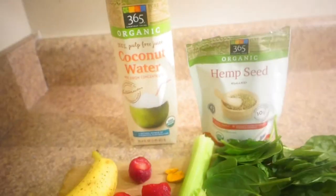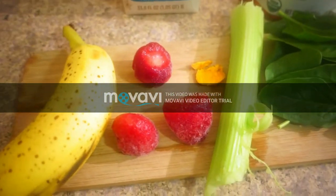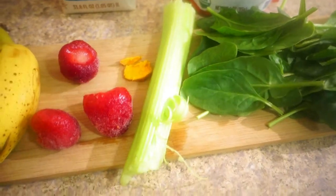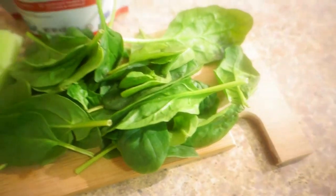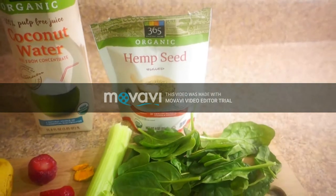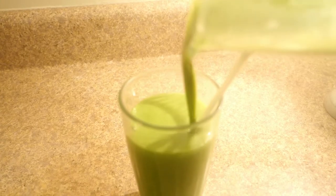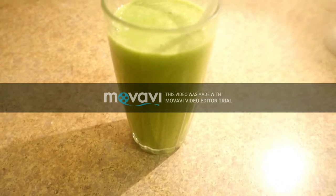So for breakfast, I usually have a green smoothie. In my green smoothie, I add one banana, three strawberries — frozen, by the way — a little slice of turmeric, a half stalk of celery, and a cup of spinach. I add a cup of coconut water and one tablespoon of hemp seeds. And that's it. The green smoothie is all done — and that's how it looks. Yummy.